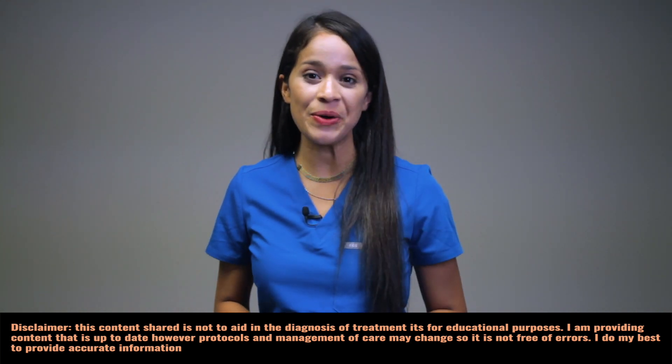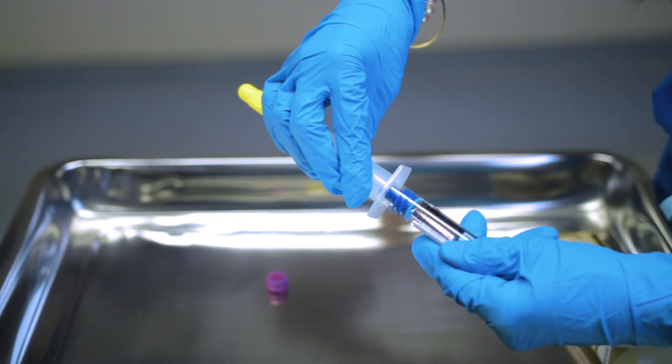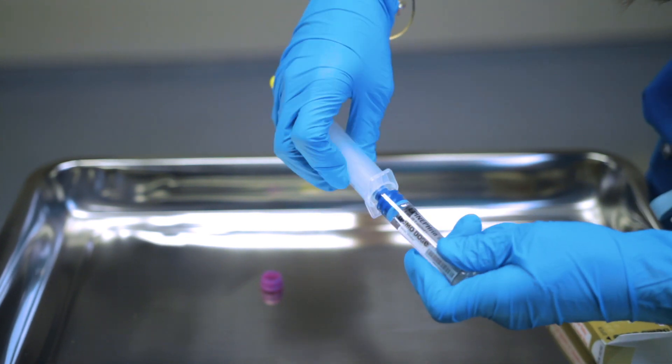In this video I'm going to go over 2020 ACLS Certification code medications used. I'm going to demonstrate a live demo as a simulation on how to prime and prepare your meds most commonly used in the event of a code blue, as this will also help with your mock exam and can be used as a cheat sheet with a quick review of your H's and T's.